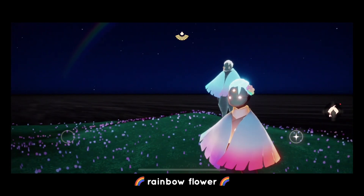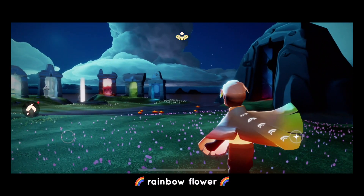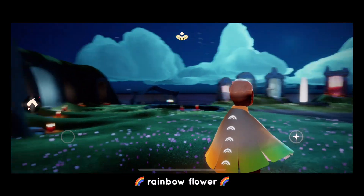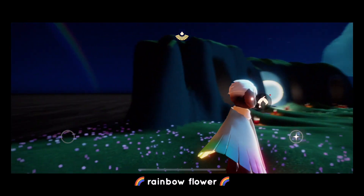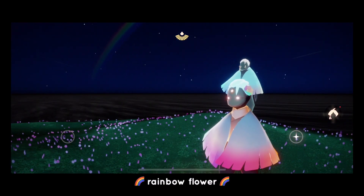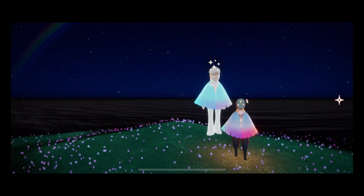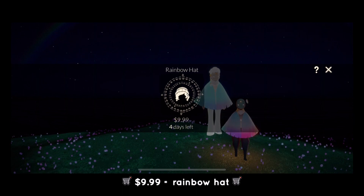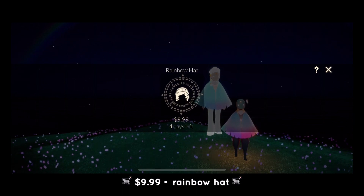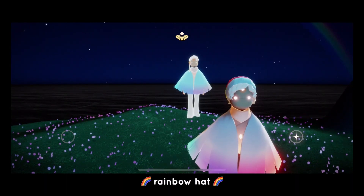Here is what the rainbow flower looks like. Around the second week of the event they're gonna have a new item at the IAP shop which is the rainbow hat, and it only costs $9.99. Here's what the rainbow hat looks like.